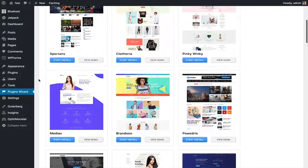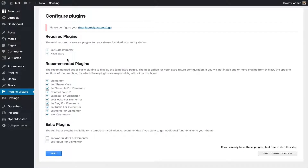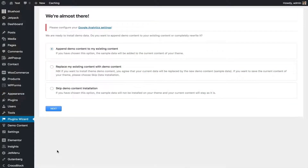Now you get to select from any of the available skins — most of them look amazing. Let's install 'Cover Light.' Here we have recommended plugins and extra plugins; I'll install them as well and press Next. It's installing Elementor for us too since this WordPress site doesn't have it. It then asks whether to append demo content to your existing content, replace your existing content with demo content, or skip demo content installation.